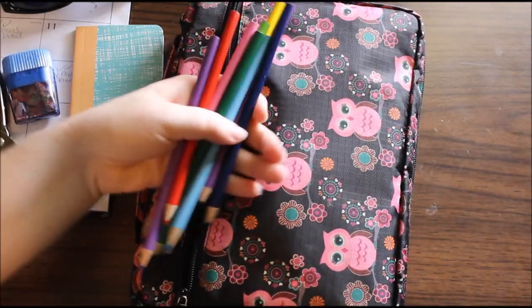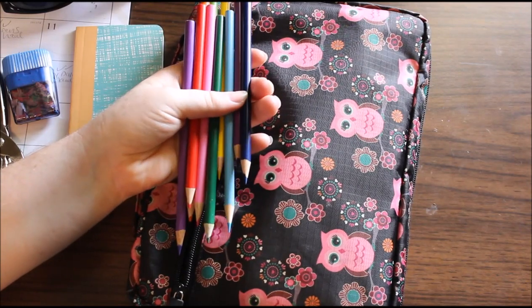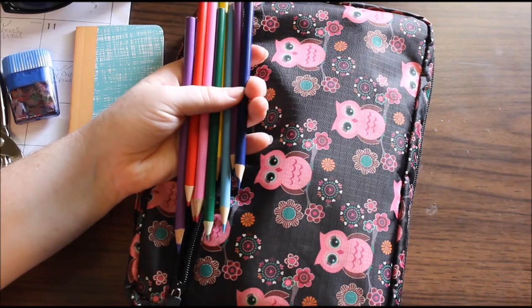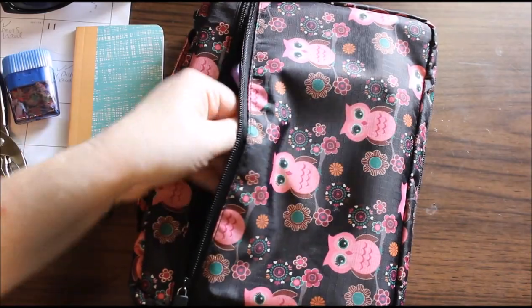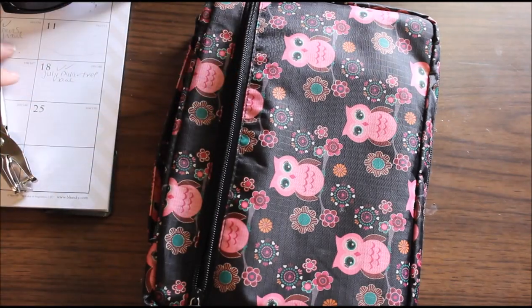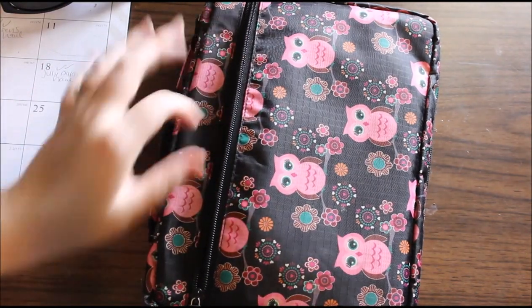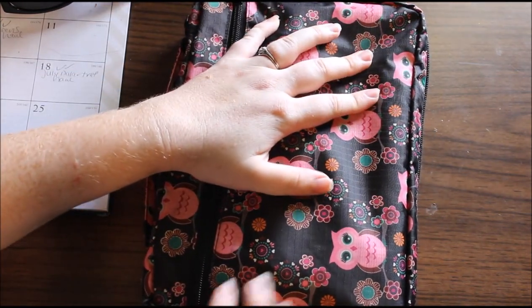I keep colored pencils, and I like to keep these pretty sharp, which is also why I keep my pencil sharpener with me so that these can stay pretty sharp, and I will show you why later. All of this just tucks into this little pocket, and it doesn't get too bulky or anything like that, so I do really enjoy that.